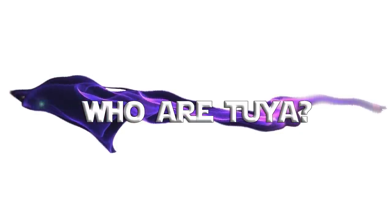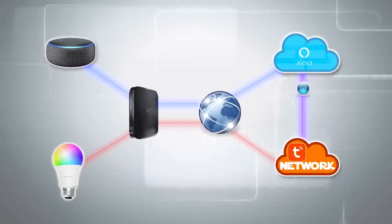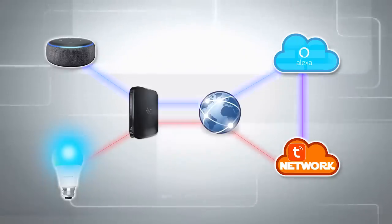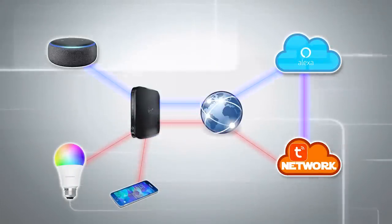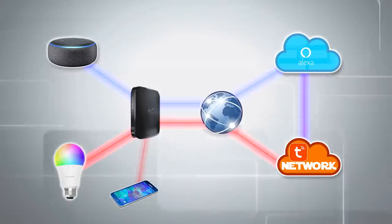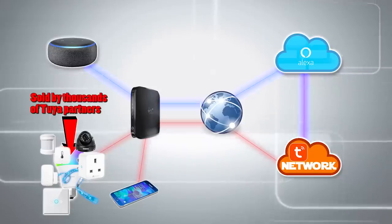The Tuya Smart Life platform was built with one goal in mind. They wanted to create a platform that would connect small-time manufacturers to Alexa, and Google Home, and If This Then That. Small-time manufacturers can't afford to maintain the servers that make these communications go backwards and forwards between devices, and they don't have the skills required to create the software that makes all that happen. So what Tuya did was create a platform with software for mobile phones, and microchips for LED strips, light bulbs, cameras, and whatever smart home device you can think of - and the small-time manufacturers then sold them to me and you.